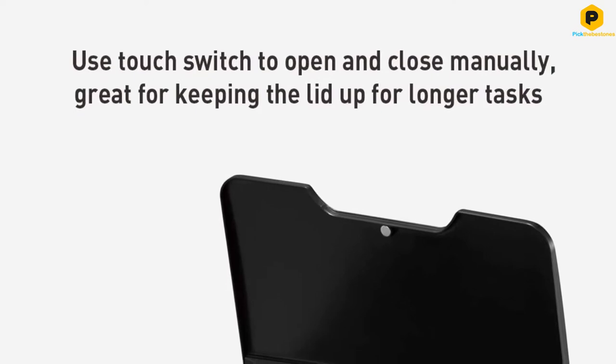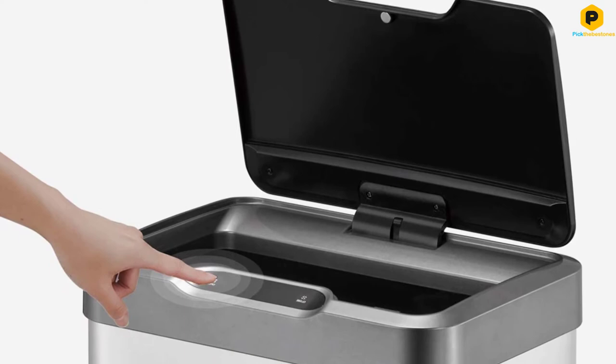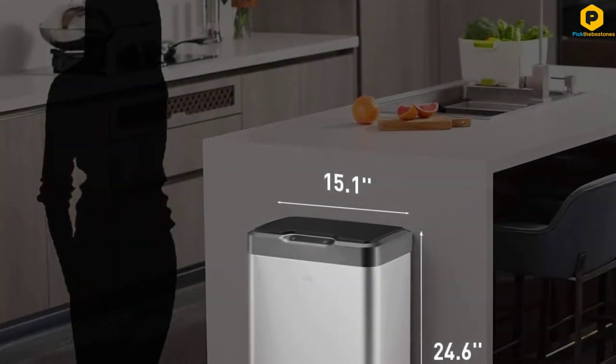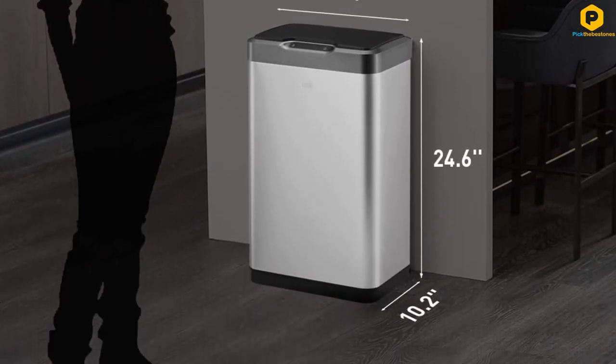50-liter, 13.2-gallon capacity. Uses standard 13-gallon kitchen trash bags — no designer trash bags needed. Requires 6 AA alkaline batteries, not included. Do not use rechargeable batteries.